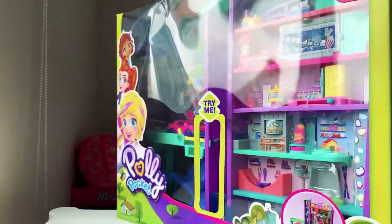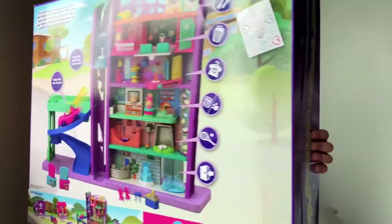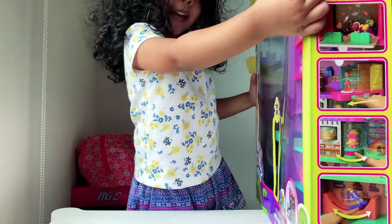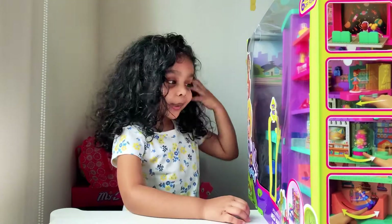Right over here guys. And at the back there are like 15 accessories and 6 levels guys. Can't you believe it?